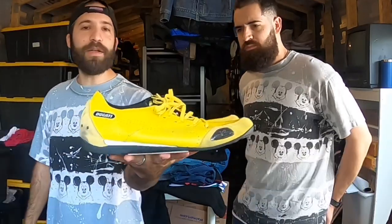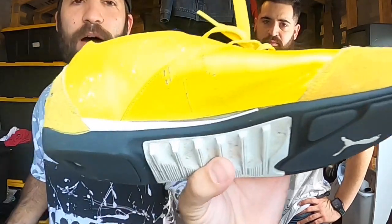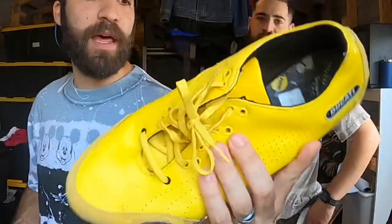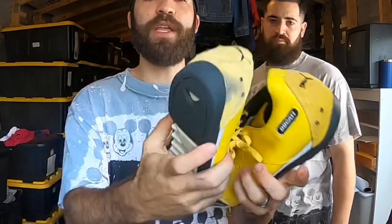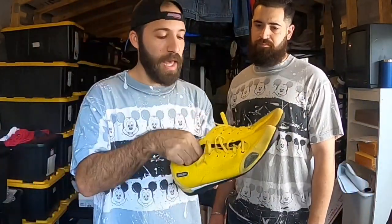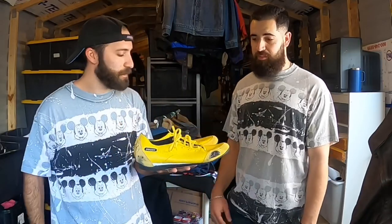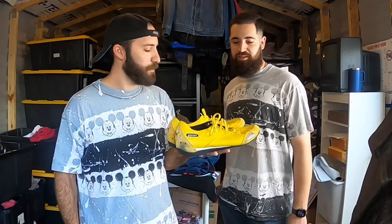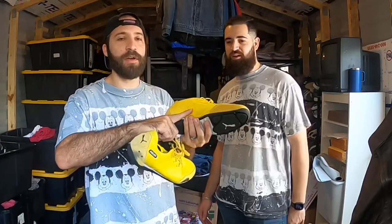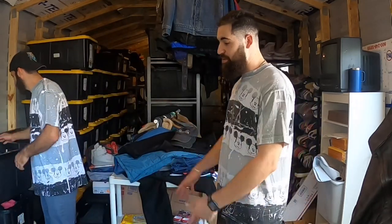These are Puma Ducatis. I found them at a booth, wanted $10, tried to negotiate down but they wouldn't budge. There are some scuffs on the inside, probably from riding a motorcycle using the foot peg. Really good tread on the bottom, a little dirty on the back. I couldn't find this exact shoe in comps but Puma Ferraris sell really well. Joey says the Ducati branding makes it a pick at $10, but any more expensive with those flaws he'd pass.